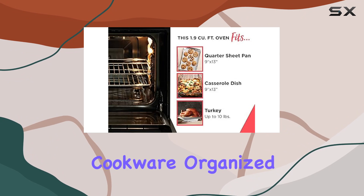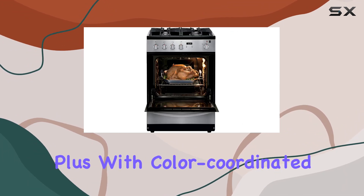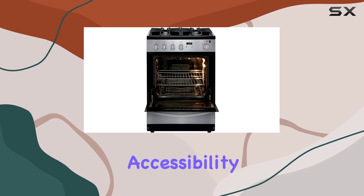The storage drawer keeps your cookware organized and easily accessible. Plus, with color-coordinated knobs that match the finish of the range, it adds a touch of style to your kitchen.